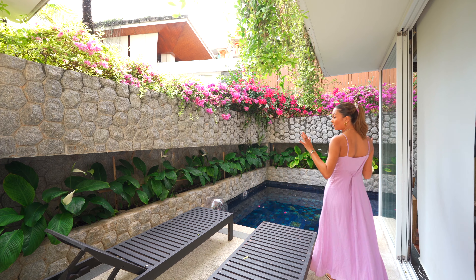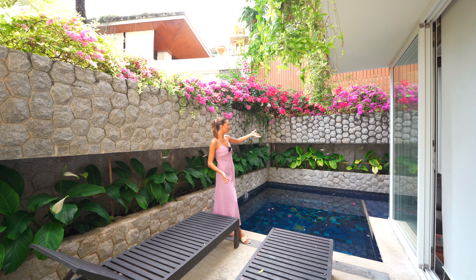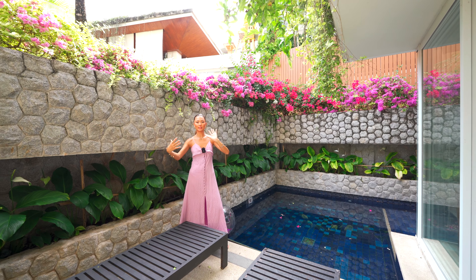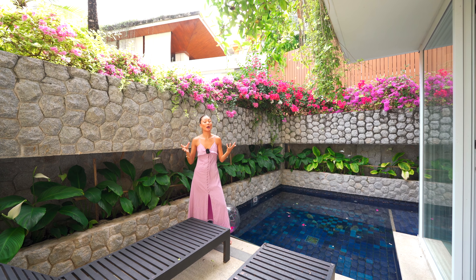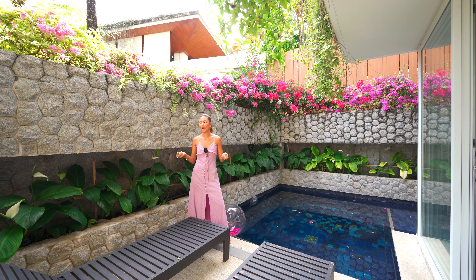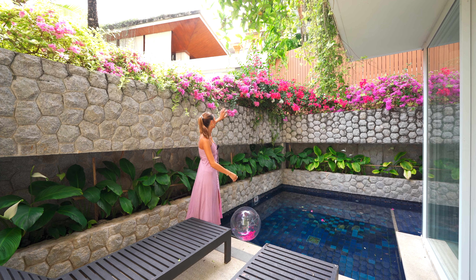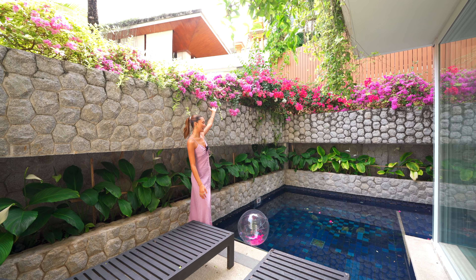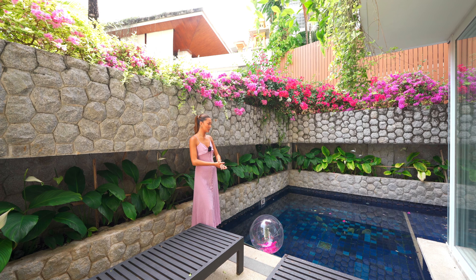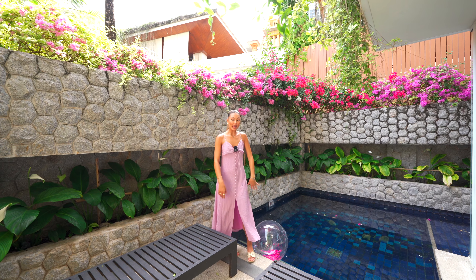Right outside of the master bedroom you have direct access into your plunge pool. We've got the stone wall that surrounds this whole unit, which gives us privacy from the rest of the project. I like how they've made it natural with these natural stones and added plants all around here as well as these beautiful flowers. I think this is the perfect thing to do once you wake up in the morning — just dip into this nice little pool area and tan for a bit if you don't want to be disturbed.